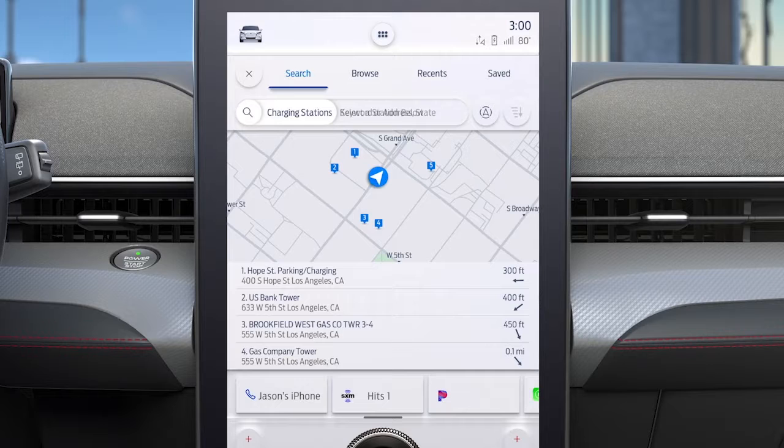Then you can filter the results to find stations that are part of the FordPass charging network, or to find DC fast chargers.